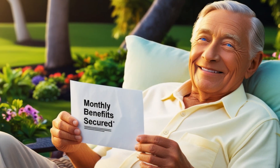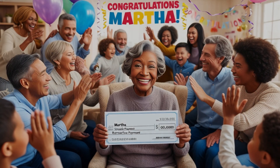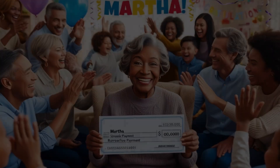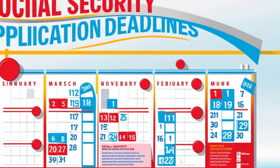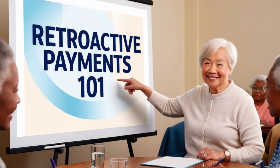Let me tell you why this topic is so important right now. With inflation affecting everyone's wallets and seniors feeling the pinch more than ever, this potential $4,800 boost couldn't have come at a better time. Many of you have been reaching out asking about these payments, and today we're going to clear up all the confusion and give you the exact information you need to determine if you qualify.